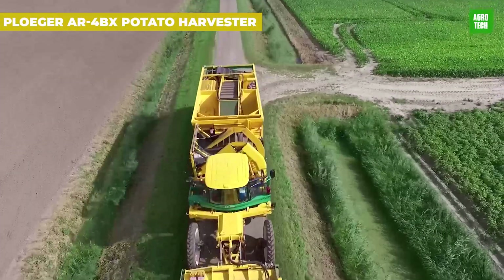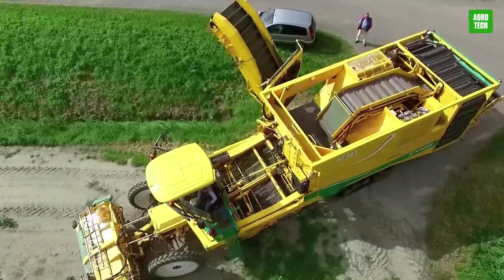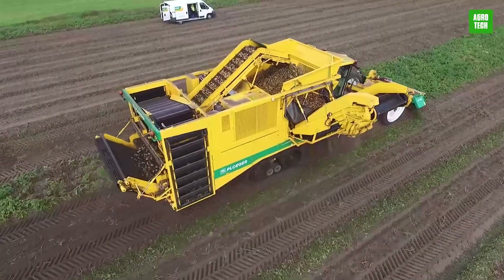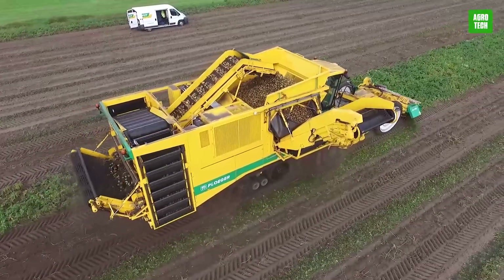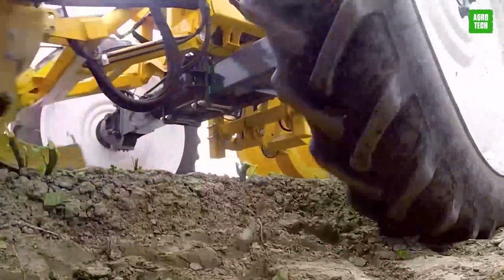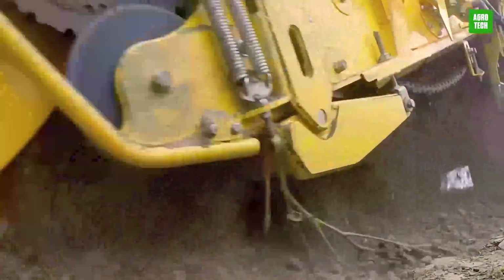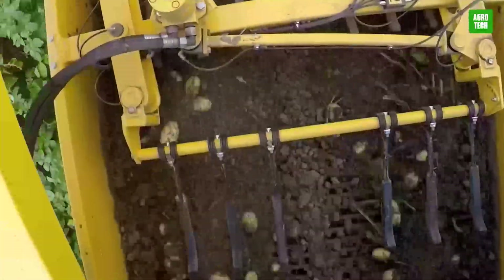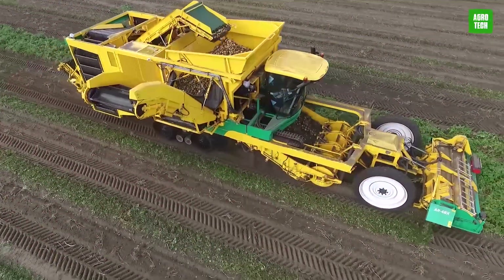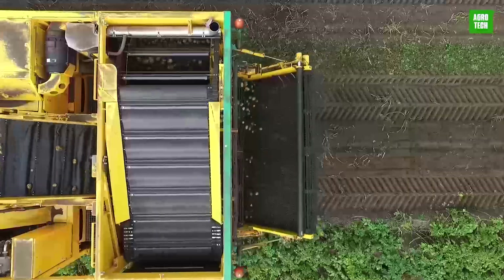The Ploger AR4BX Potato Harvester stands out with its ability to handle extensive potato crops efficiently. Featuring a powerful engine and a four-ton bunker for continuous digging, it saves time while enhancing harvest capacity. Its sophisticated design includes a soft pocket elevator for gentle handling and a high-capacity cleaning system that ensures pristine crop quality. Perfect for farmers prioritizing efficiency and delicacy in potato harvesting.